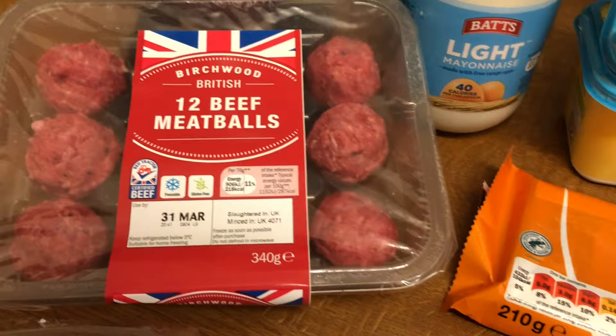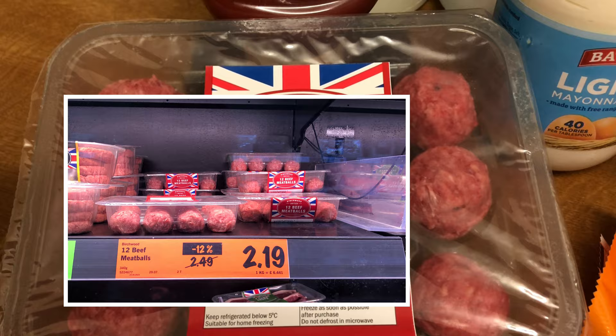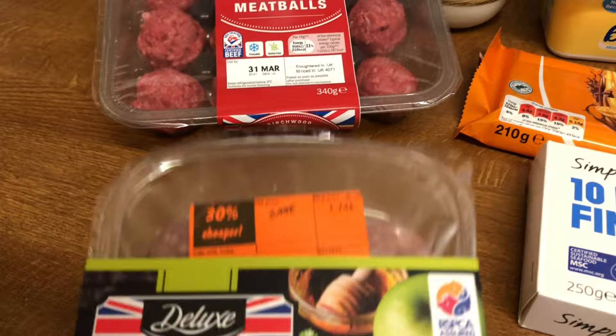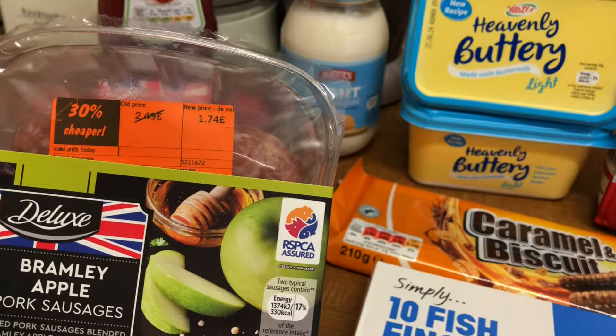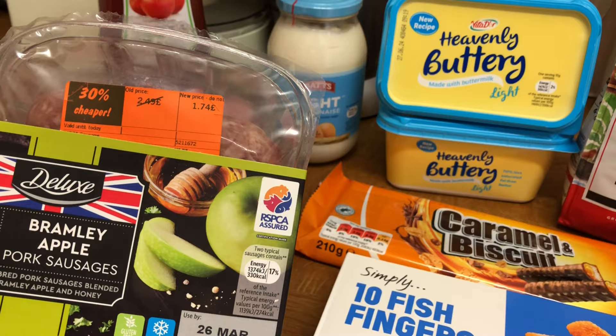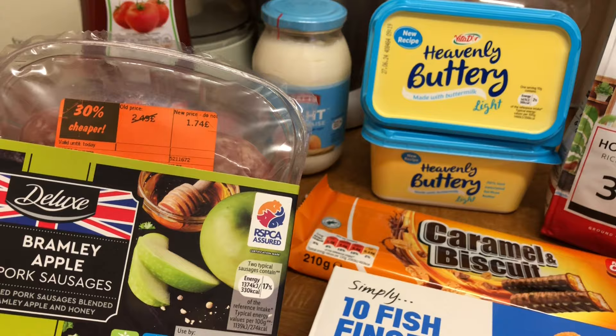They have brought these beef meatballs down in price — £2.19. The only thing I actually got reduced were these Bramley apple pork sausages, from £2.49 down to £1.74. So that was my Sunday afternoon little food shop at Lidl. I didn't buy any fruit or vegetables because I want to see what's going to be on their special offers for Easter.